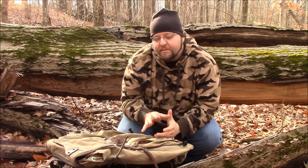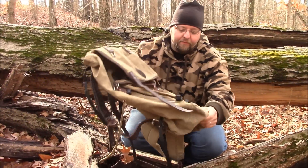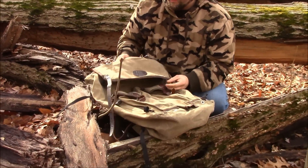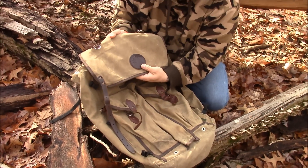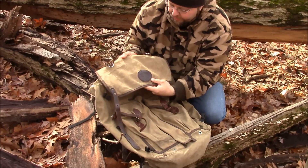Hey everybody, this is William Meyers from Mass Outdoors. Today I got a really cool video, a really nice opportunity for you guys, so don't go away. A lot of my viewers know what this pack is — they're no stranger to it. This is the Duluth Bushcrafter Pathfinder Edition; it's got the Pathfinder logo leather patch on it.